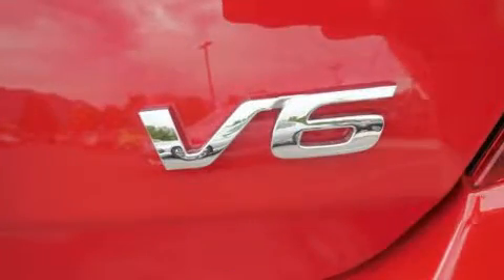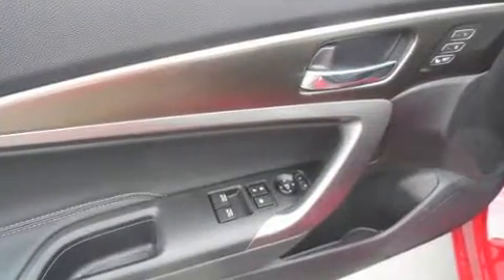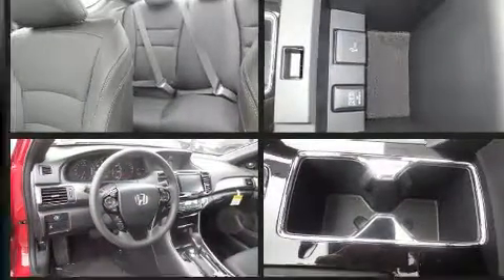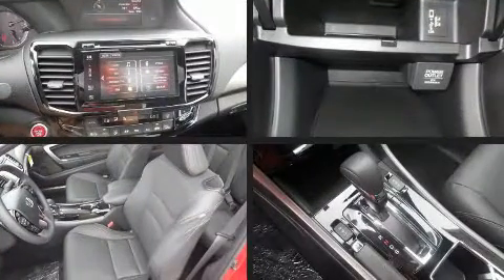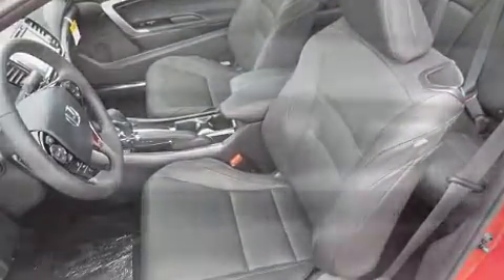Top features include front bucket seats, delay off headlights, heated seats, turn signal indicator mirrors, and cruise control. Features such as automatic climate control and leather upholstery prove that economical transportation does not need to be sparsely equipped.